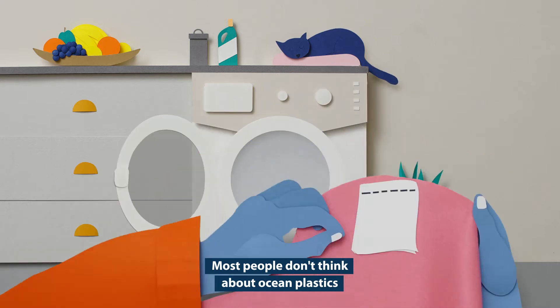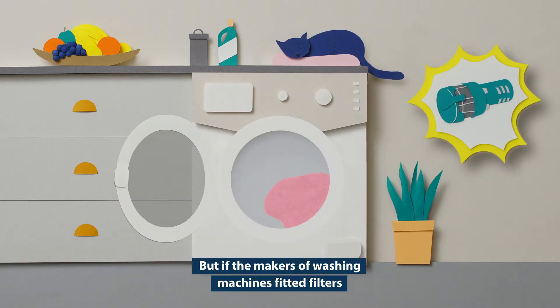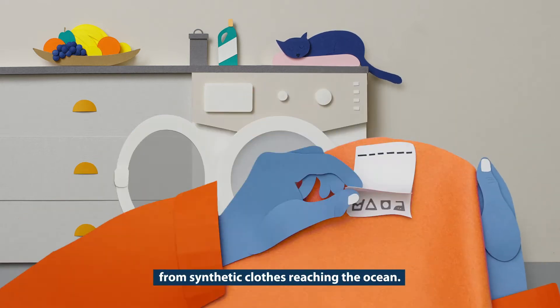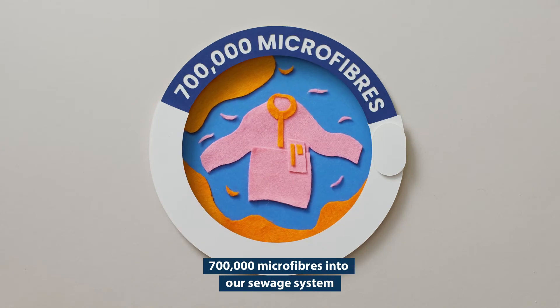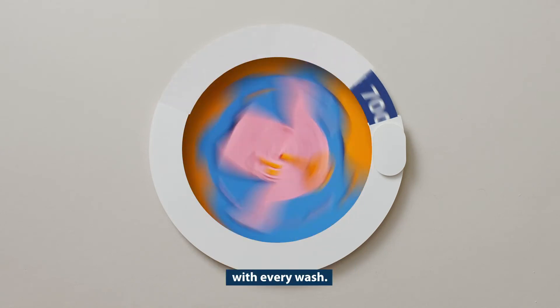Most people don't think about ocean plastics as they put on a clothes wash. But if the makers of washing machines fitted filters, it would help stop tiny plastic fibres from synthetic clothes reaching the ocean. Without a filter, our machines can release over 700,000 microfibres into our sewage system with every wash.